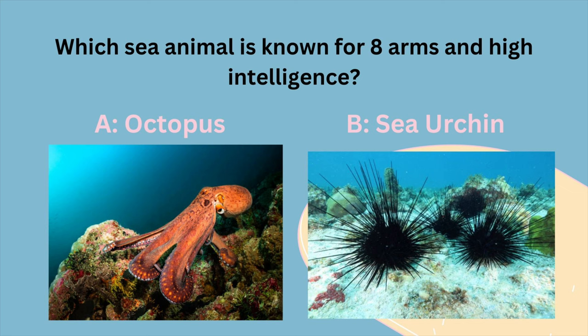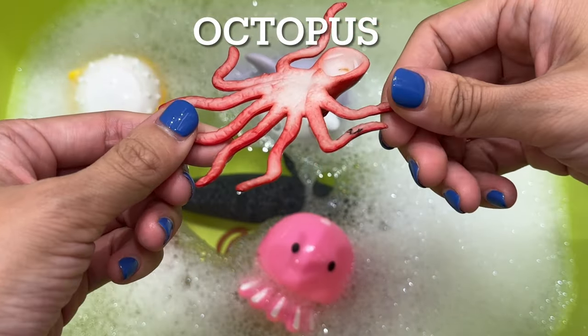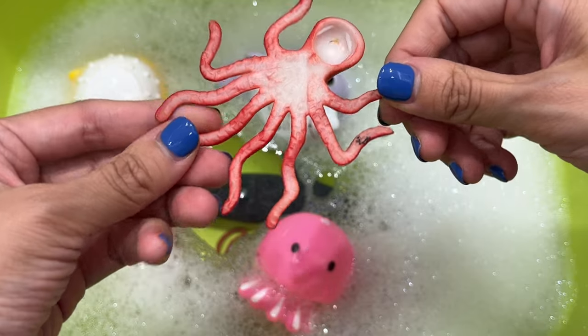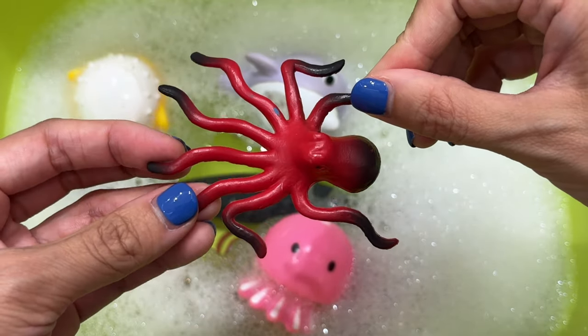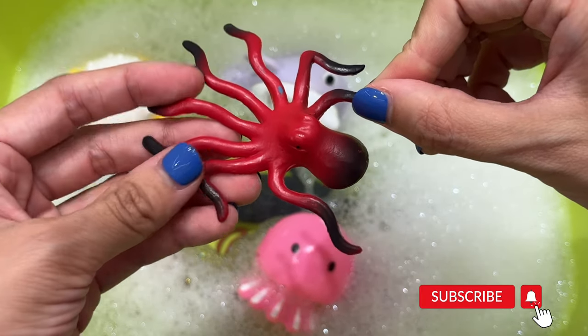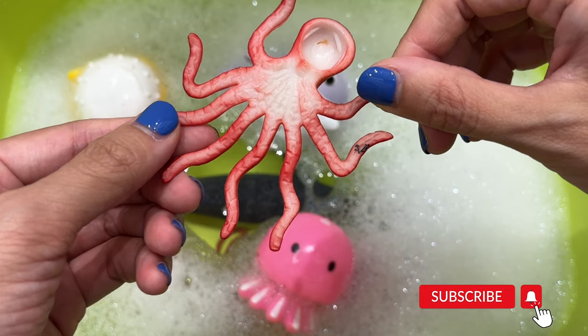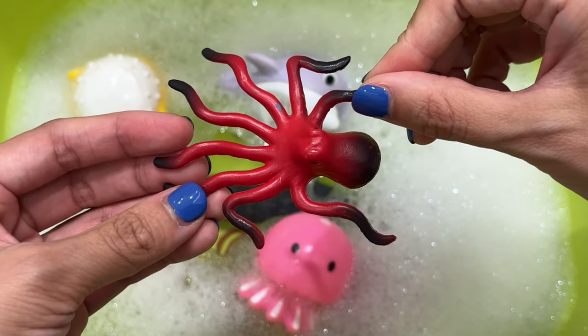Which sea animal is known for eight arms and a high intelligence? Is it A, an octopus, or B, a sea urchin? It's an octopus. Octopuses have eight sucker-covered arms that enable them to walk, grab prey, hang onto surfaces such as coral reefs, and taste. Octopuses have demonstrated intelligence in a number of ways, such as solving mazes, completing tricky tasks, and getting themselves in and out of containers.